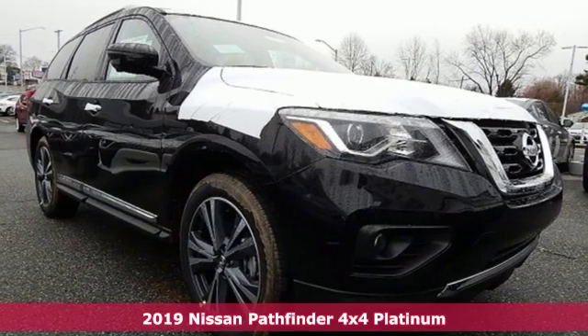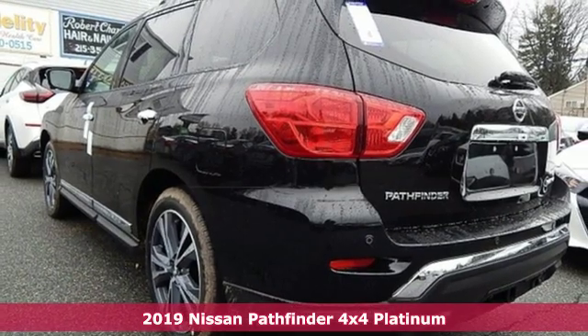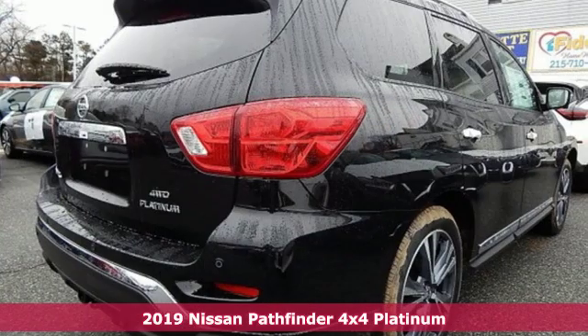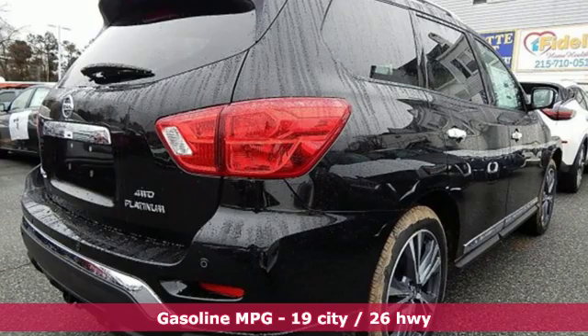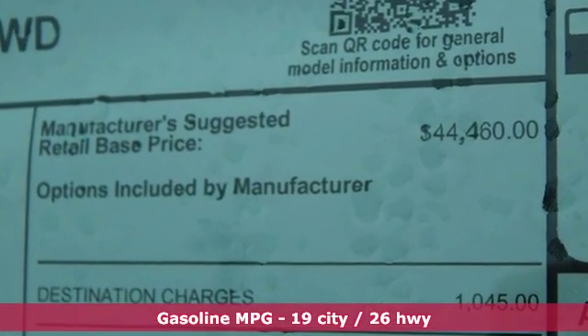It's a new 2019 Nissan Pathfinder. Leave no child, nor boat, nor trailer behind in this Pathfinder, thanks to its comfortable seating for seven and strong towing capability. And with features like these, every drive's a pleasure.